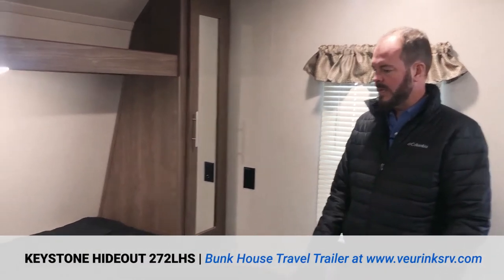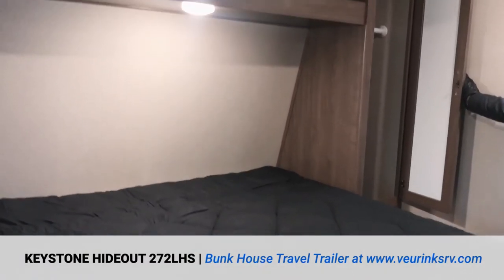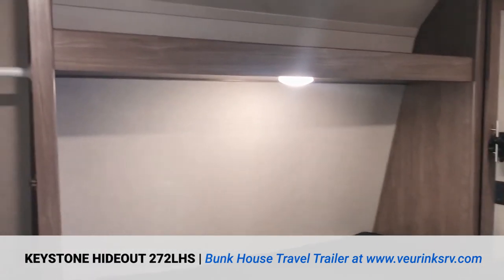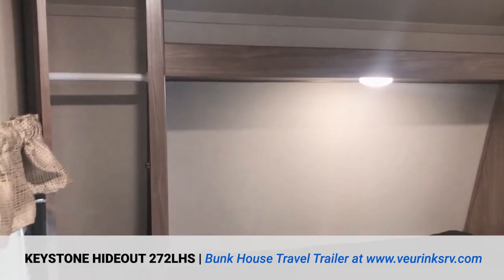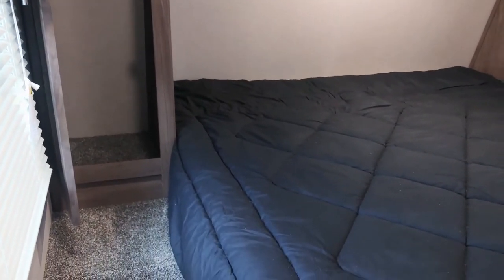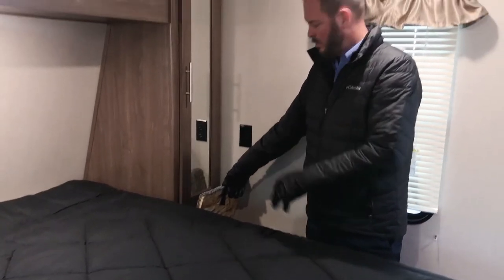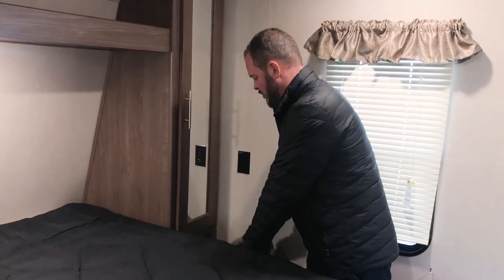In the bedroom you've got a queen bed. You've also got a wardrobe on both sides of the bed — both are hanging spots. There is storage underneath the bed of course. And one nice little feature is they have a little trap door that goes down into the storage area, so a lot of people use that as a hamper — they put a closed basket in there, which is really nice.